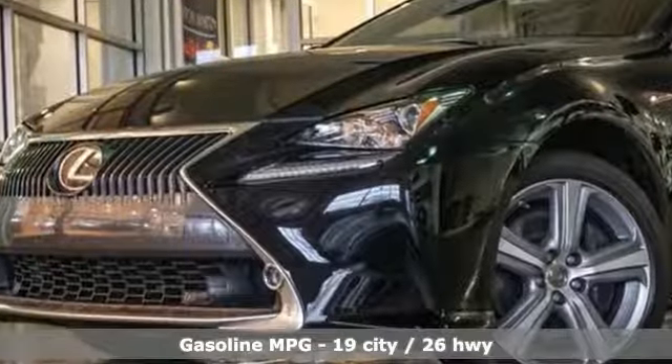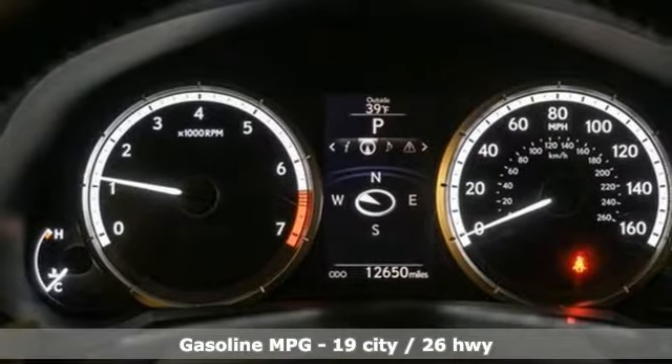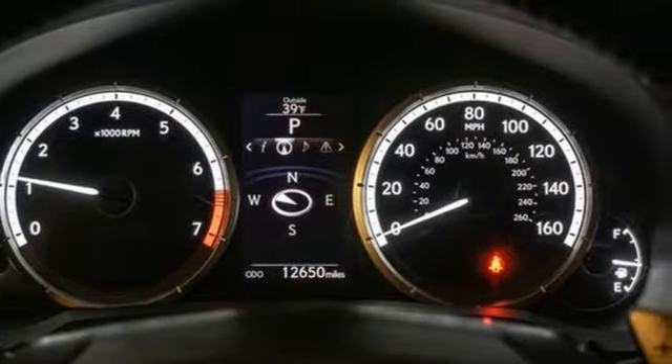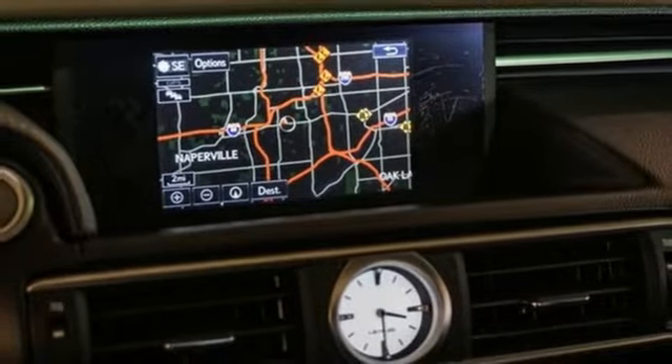It comes nicely equipped with features you'll love: V6 engine, gas pressurized shocks, automatic transmission, aluminum wheels, streaming audio, doors and push button start proximity key.